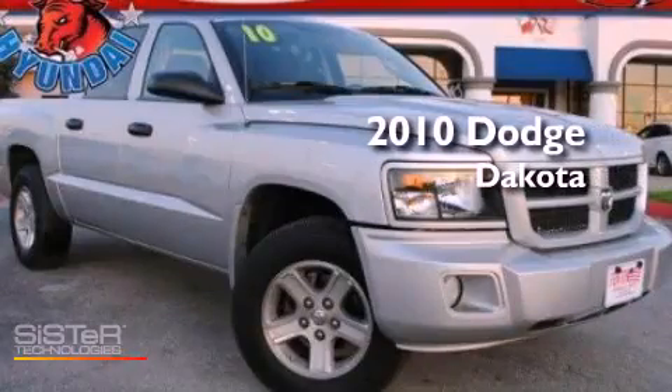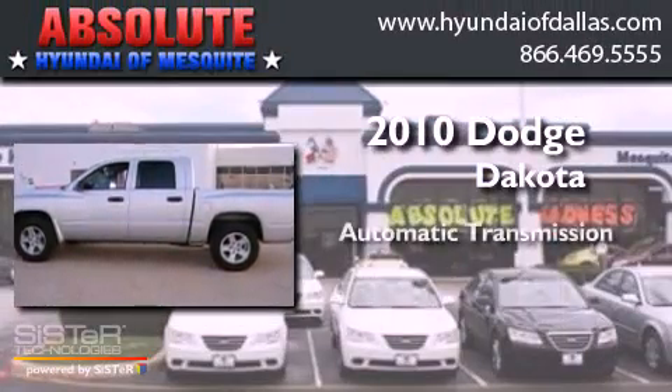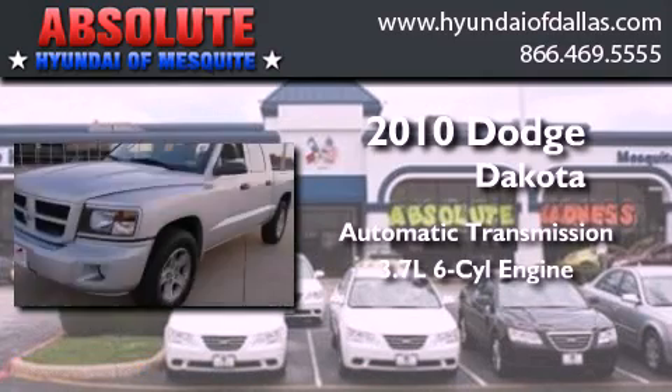This is a 2010 Dodge Dakota. This truck has an automatic transmission and a 3.7 liter V6.